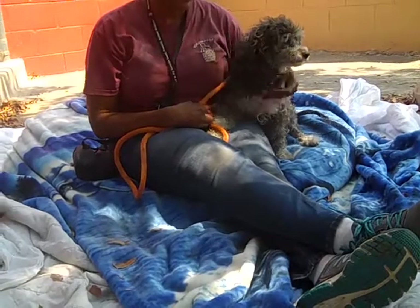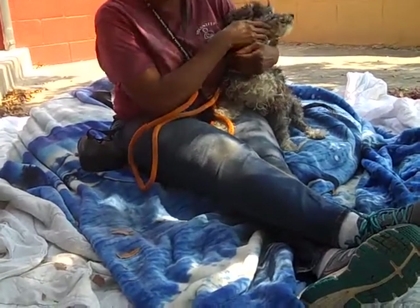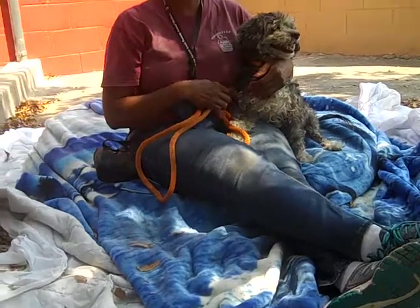How are his teeth? Can you see his teeth? That's kind of how I determined that he may be between 8 and 10. Yeah, based on his teeth.